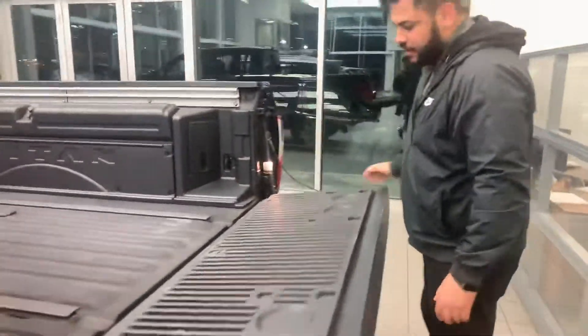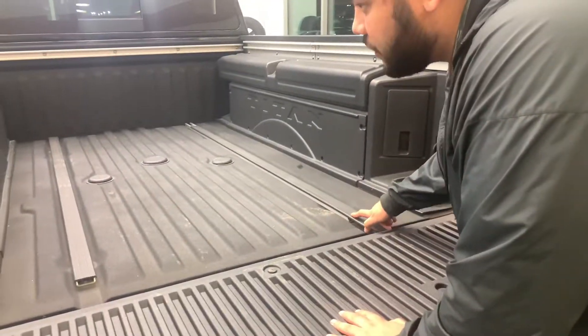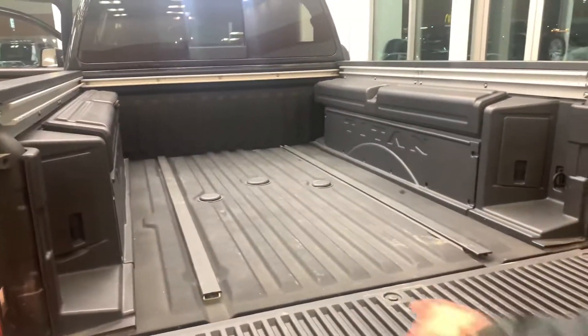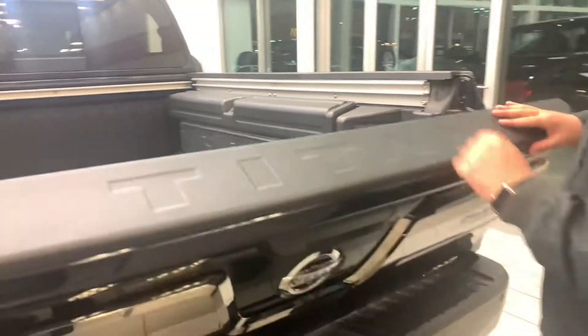Take a look into the box here. You've got your easy-drop tailgate with a spray-in box liner already installed from the factory, Nissan's utility track system, and some storage on the side which is removable as well if you don't need the extra room back there.